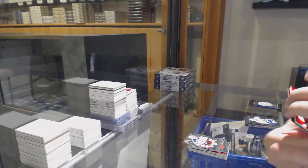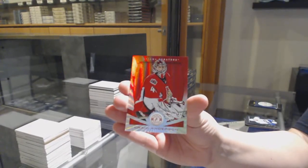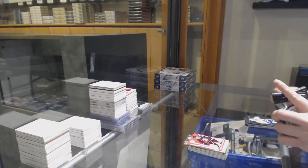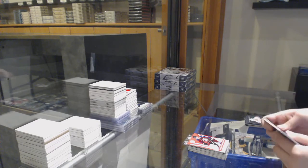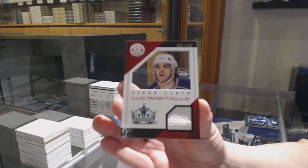Jersey for Colorado, Gabriel Landeskog. And number 225 mirror red of Craig Anderson for the Ottawa Senators. Rookie for Buffalo, Mark Pissick, and a clear cloth jersey numbered to 100 for LA, Luke Robitaille.